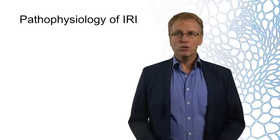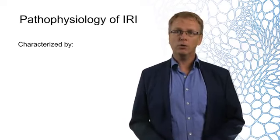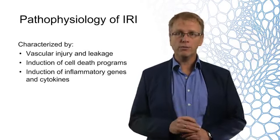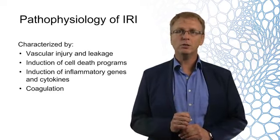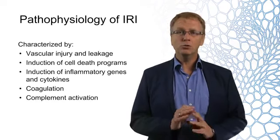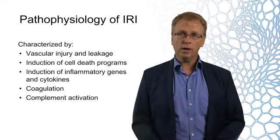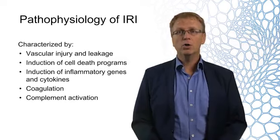The pathophysiology of IRI is very complex and is characterized, amongst others, by vascular injury and vascular leakage, induction of cell death programs, induction of several inflammatory genes and cytokine production, coagulation, and complement activation. It is good to realize that these mechanisms are not unique for transplantation, but are also important in other conditions of ischemia, like myocardial infarction or stroke.